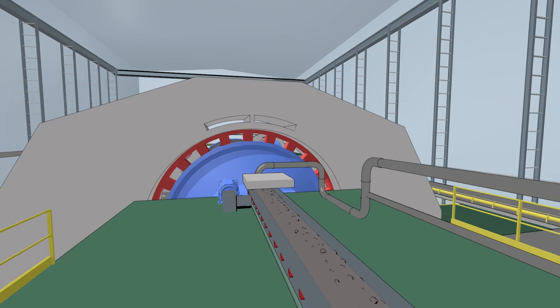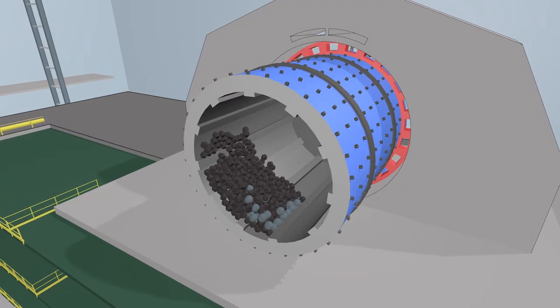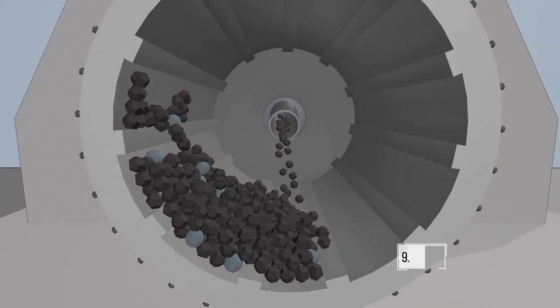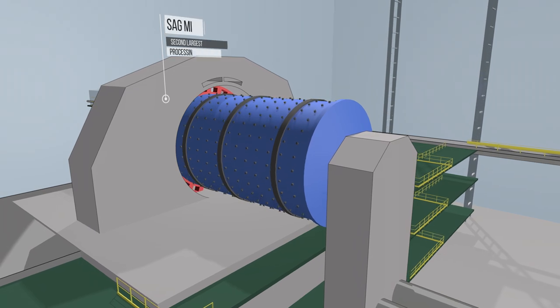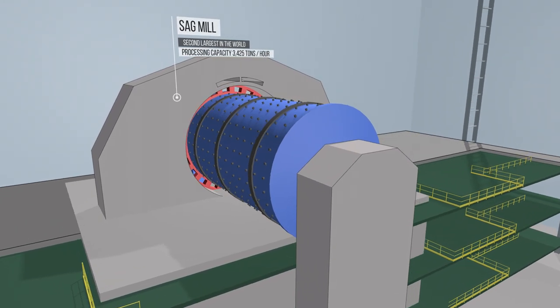The initial ore processing point at the concentrator is the SAG mill, where large ore lumps are ground by rotating and colliding with each other and a small amount of steel balls. Processed water is added to the process at this stage.